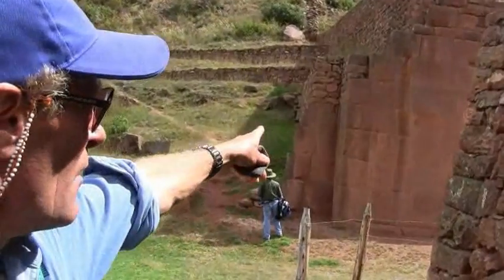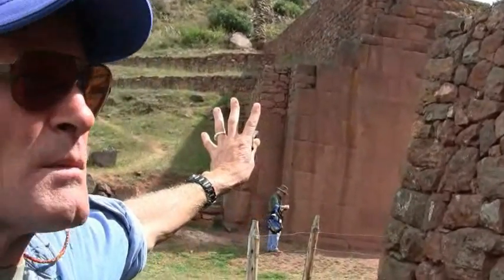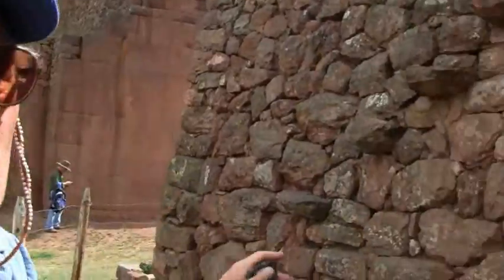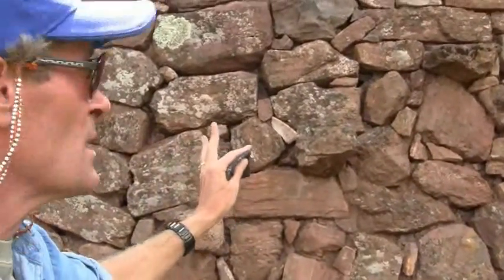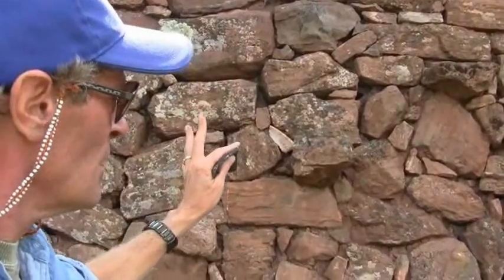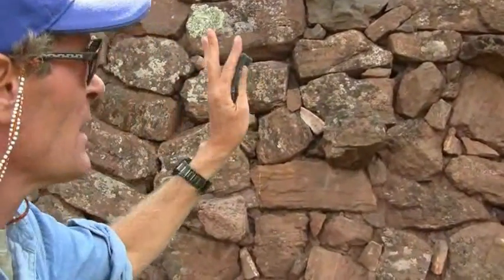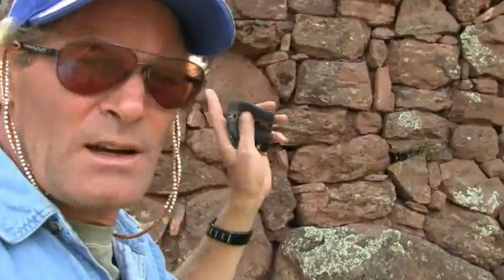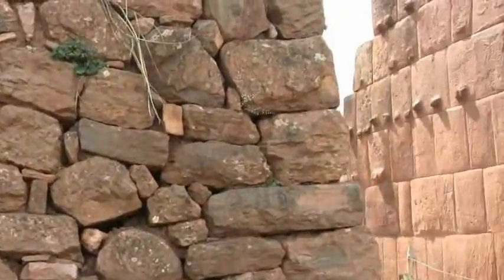In the background here we have technical, absolute mastery. Here we have Inca work, which is still very difficult to do — the size of the stones, the excellent execution — but there is simply no comparison between this style and this one.